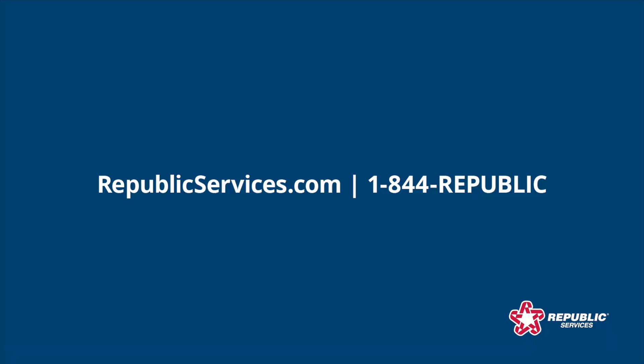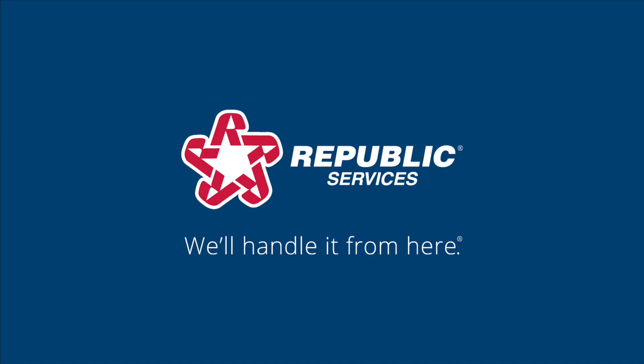Just give us a call or order online at republicservices.com. We'll handle it from here.